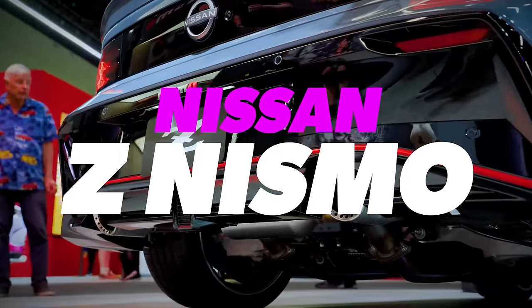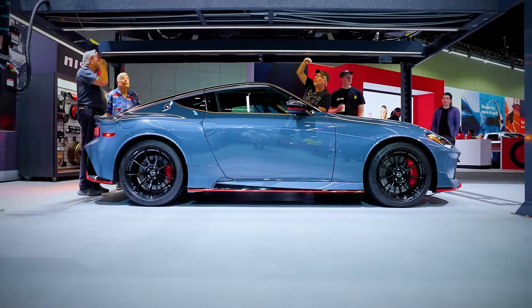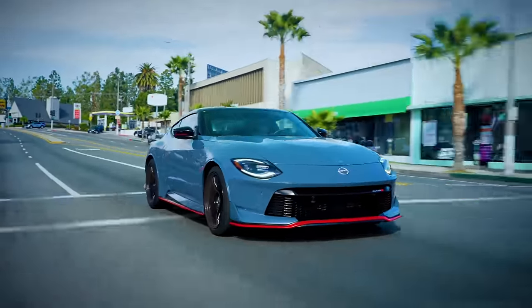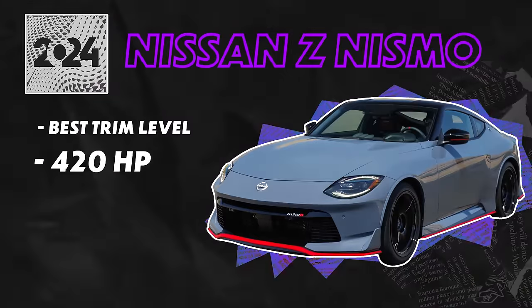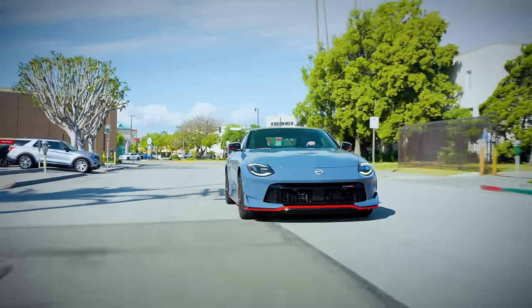2024 Nissan Z Nismo — the best trim level. The Nismo does not disappoint. There's nothing wrong with the regular performance Z, but the Nismo feels Porsche-level exciting inside. It's very, very nice. I love the Recaro seats and all the little trim bits. This is Nissan putting their best foot forward with the Z. It's a flagship sports car with the GT-R kind of on its way out, setting the pace for the brand. It's got 420 horsepower, 20 more than the normal Z — not a ton, but you can definitely feel it.